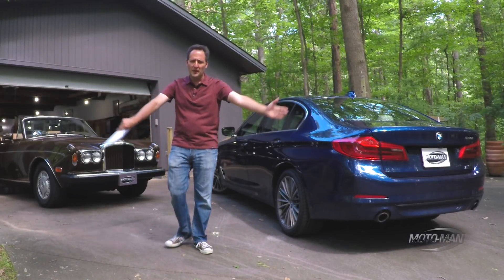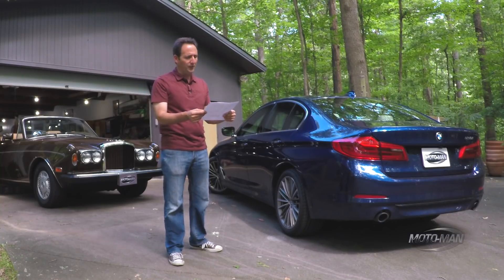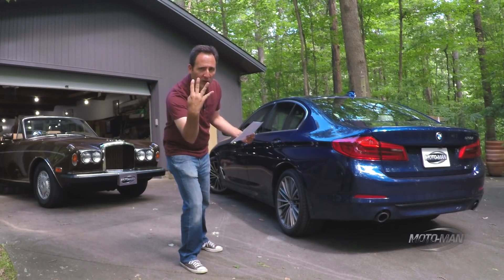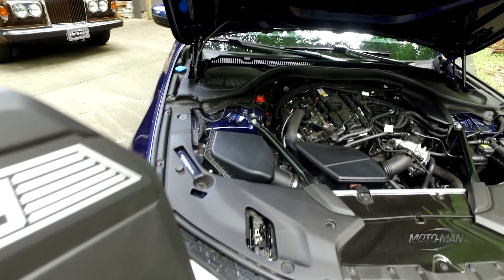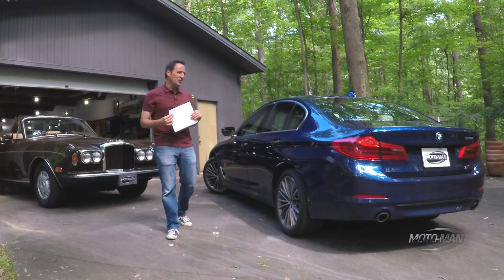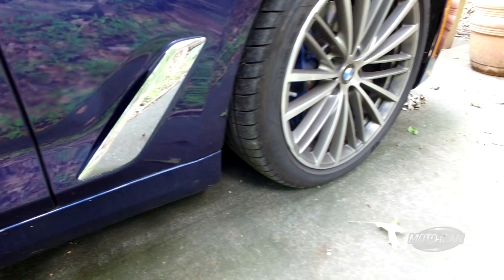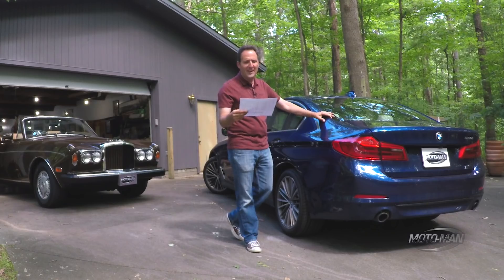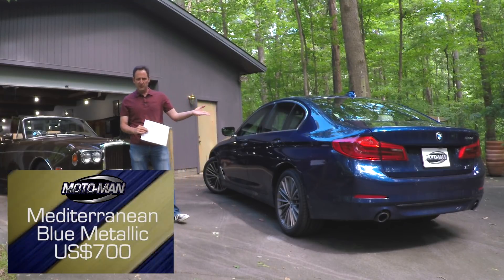Let's jump right into it. With a base price of $51,200 for your four-cylinder-equipped BMW midsize luxury business sedan, you've got to have a fancy color. So let's add in a nice shade of blue, specifically Mediterranean Blue Metallic, for an additional $700. My favorite color — blue.